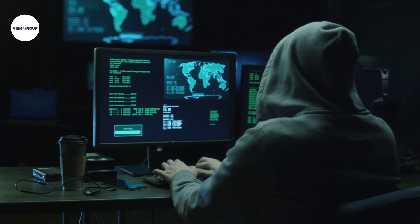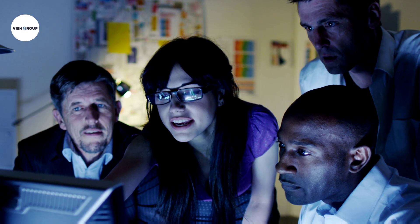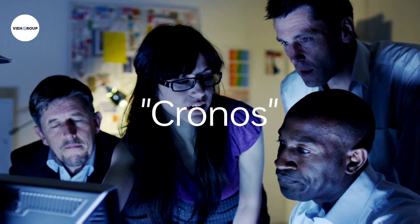An international operation has taken down the LockBit ransomware group. Law enforcement agencies from 11 countries collaborated in a major operation codenamed 'Kronos.' They seized multiple darknet domains which were operated by LockBit ransomware, and this action disrupted their infrastructure.